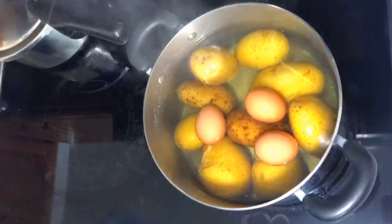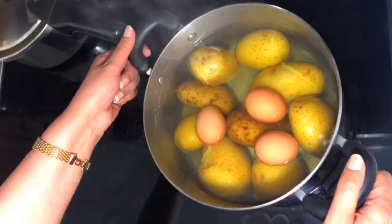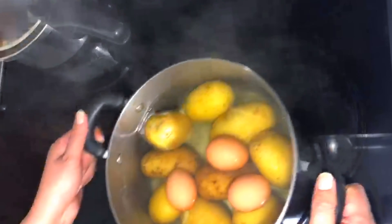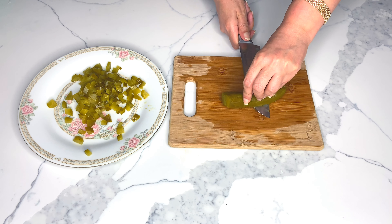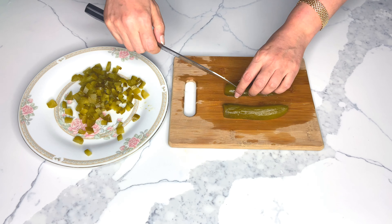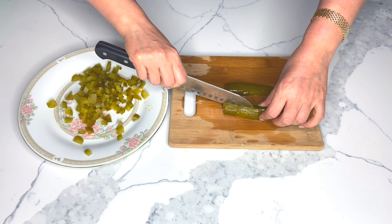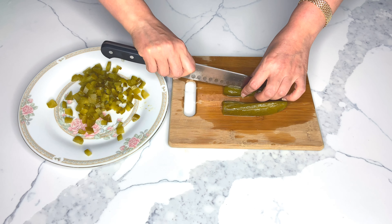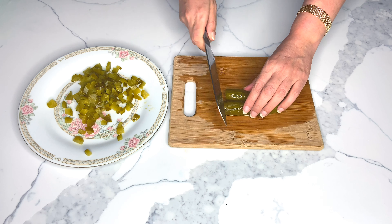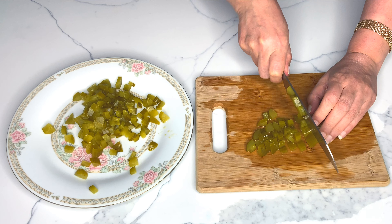Start cooking your peas, potatoes, and eggs in water on medium-high heat. This process will take about 10 to 15 minutes for the peas and 20 to 30 minutes for the potatoes and eggs. Dice your pickled cucumbers so that they are all similar in size. It's crucial to use sugar-free, unsweetened pickles as the salty taste will complement this dish.